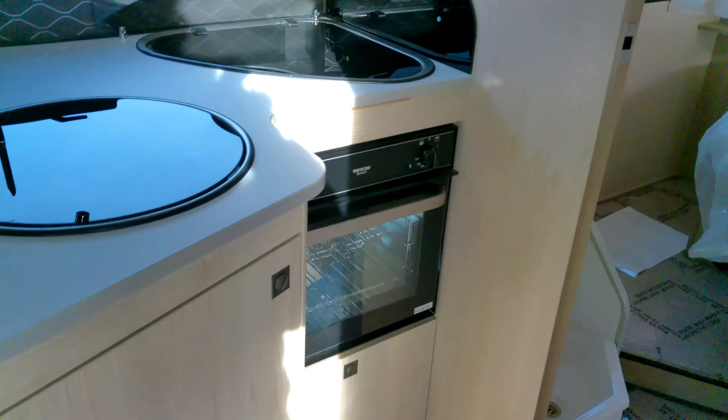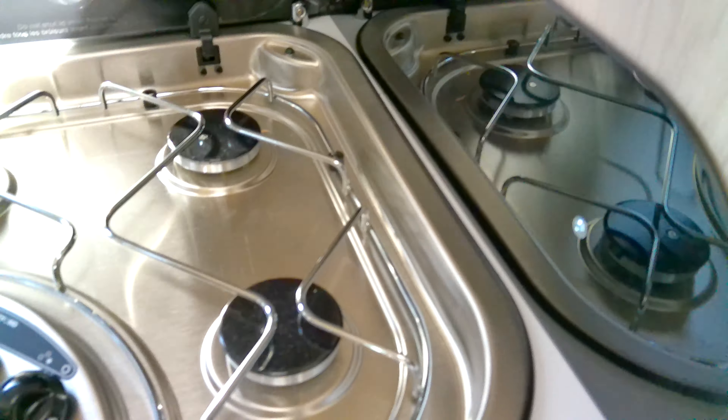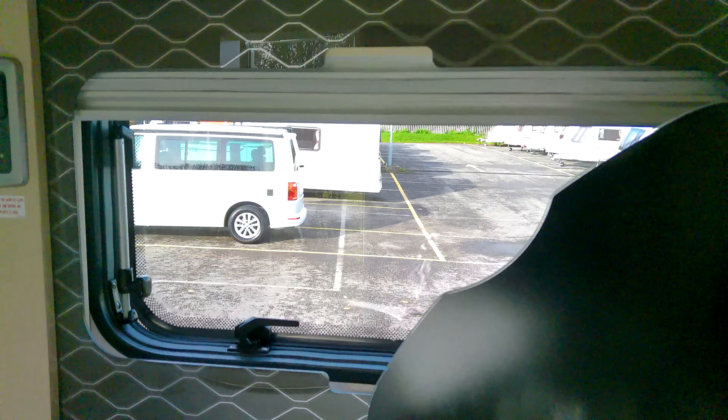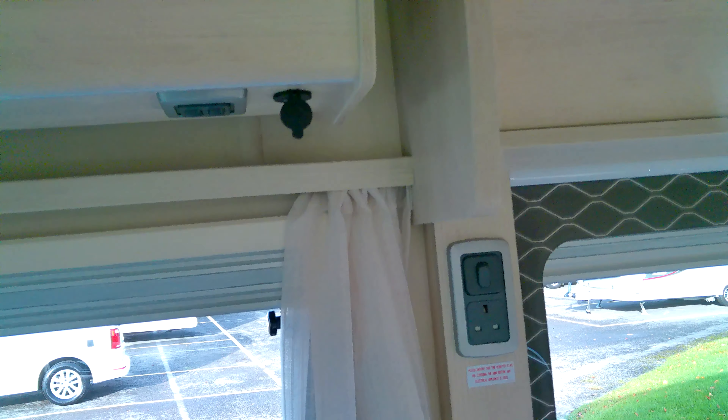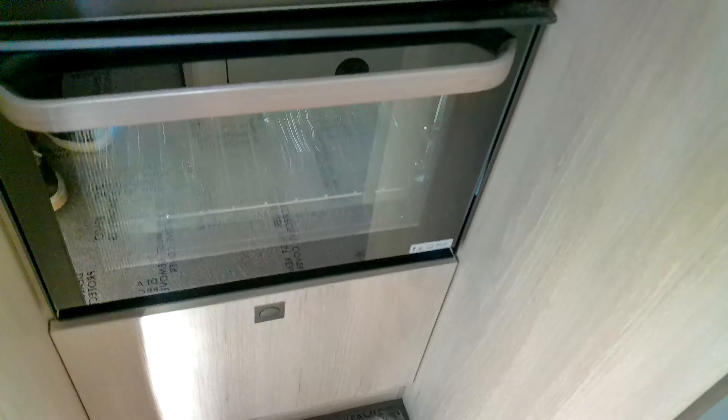This is a nice spacious lounge dining area. You've got a TV bracket should you wish to site a television, handy storage nets, and a really nice midship kitchen in an L-shape with a 3-gas hob and a nice deep sink. There's LED-lit splashback, and of course you have all your blinds, fly screens, and USB ports to the lounge area.